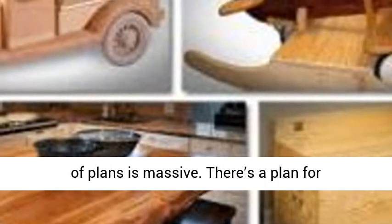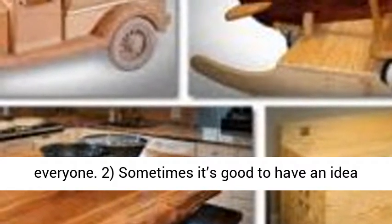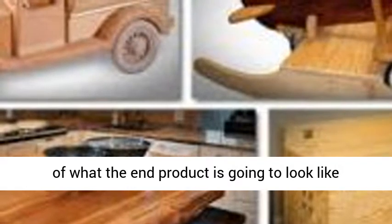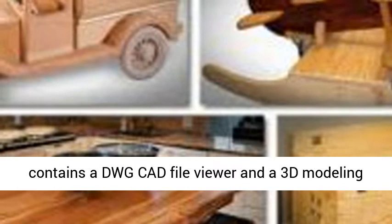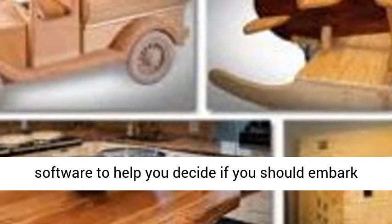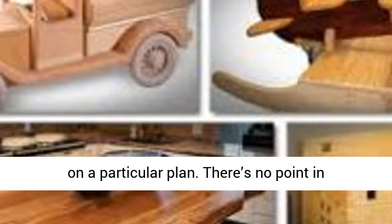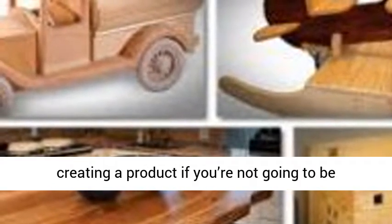Sometimes it's good to have an idea of what the end product is going to look like before you embark on a project. Ted's product contains a DWG CAD file viewer and a 3D modeling software to help you decide if you should embark on a particular plan. There's no point in creating a product if you're not going to be satisfied with the aesthetics of the final product.